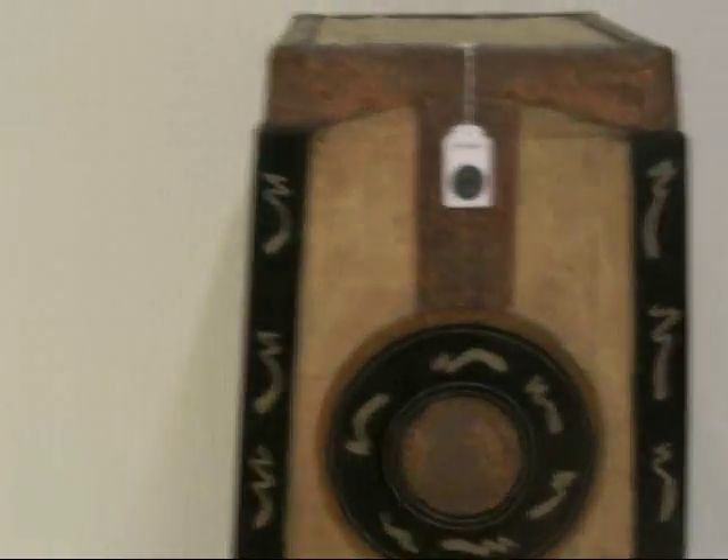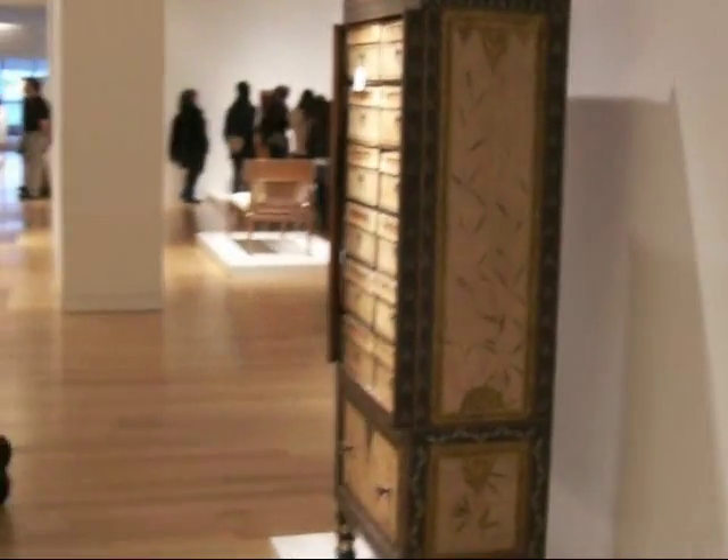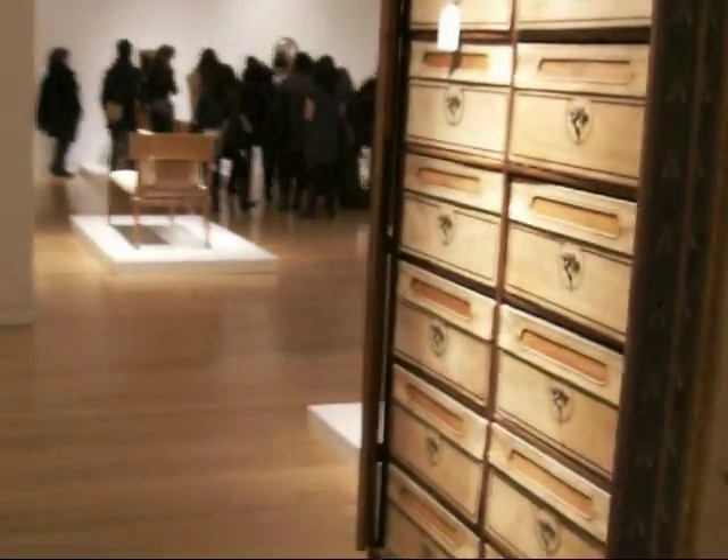Again, these were pieces that were made in the 1880s and up to 1900. Another settee, and then a rare cartonnier or paper cabinet, which has some beautiful pulls on them in the shape of little insects.